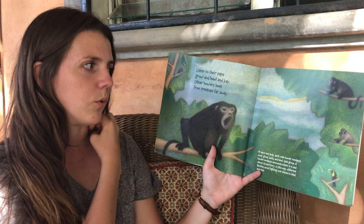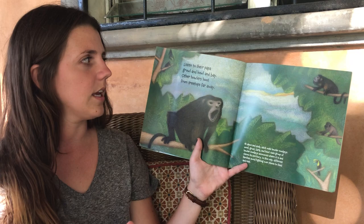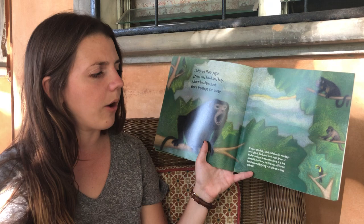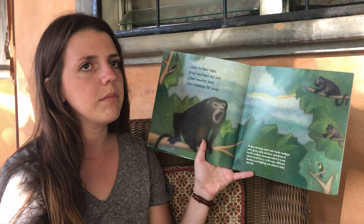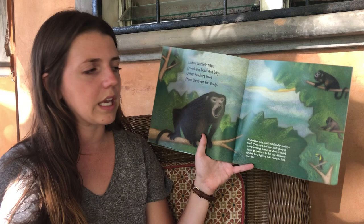Listen to the papa growl and howl and bay. Other howlers hooped from treetops far away. At dawn — when the sun comes up — and dusk — when the sun goes down — adult howler monkeys woof, grunt, bark, and howl. Each group of howler monkeys announces where it is and claims its territory. In this way different families don't have to fight over a place to stay. When it becomes nighttime they make their sound really loud so other troops of monkeys don't come over — this is their special place to sleep that night.